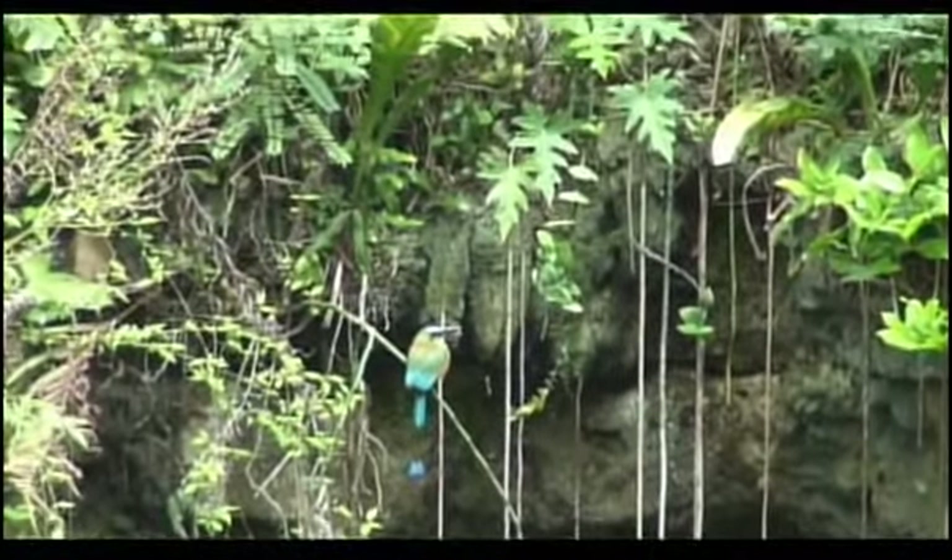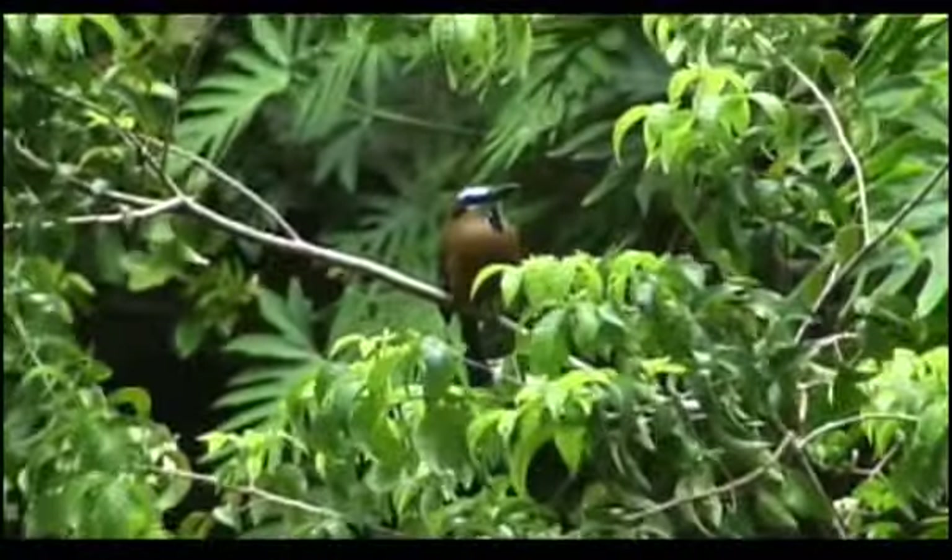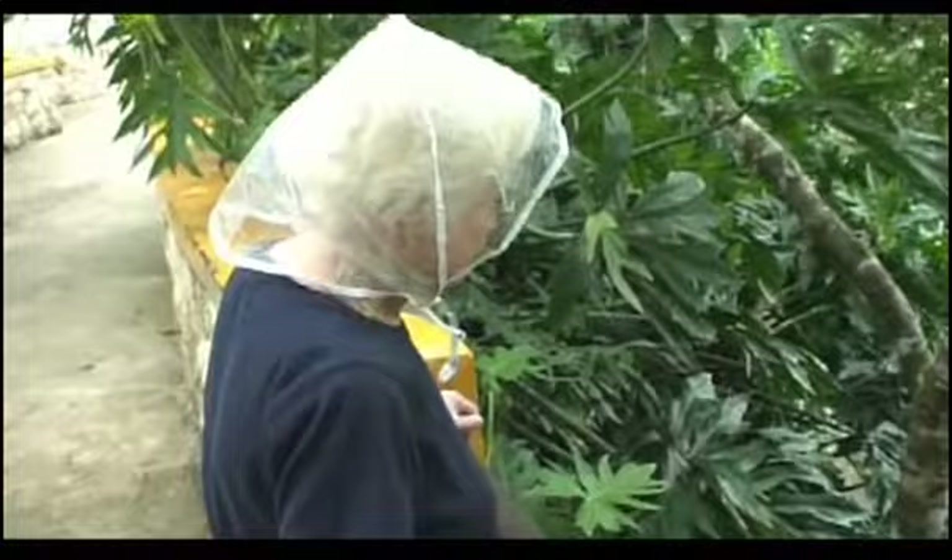The Yucatan Peninsula on the east side of Mexico has an abundance of lush foliage and wildlife, but it has no rivers on the surface. The rivers are underground and connect hundreds of holes called cenotes.